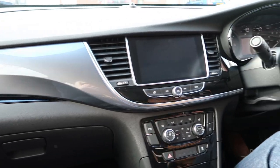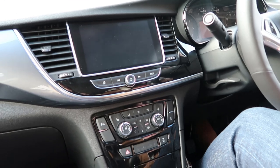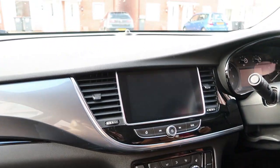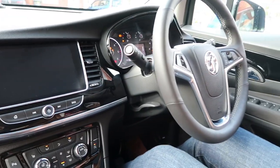This is our snazzy car for the weekend. There's a screen, you can connect your phone via Bluetooth, and it's really high up from the road which is great. Looking forward to our weekend away!